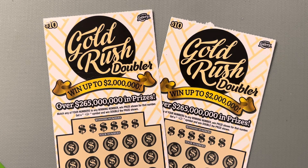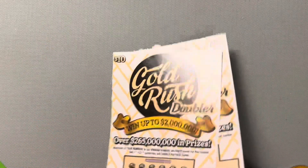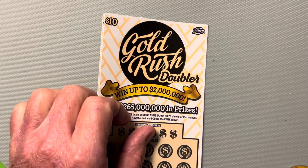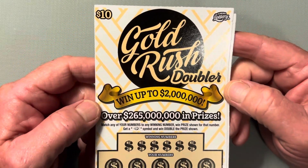Gold Rush Doubler, teenager style. We got a couple $10 tickets from the Florida Lottery. Let's check them out. Hello everybody, I am the Scratching Wizard down here in beautiful Tampa, Florida.